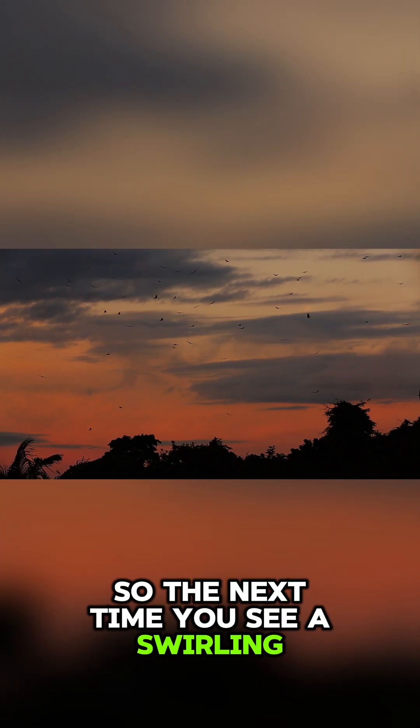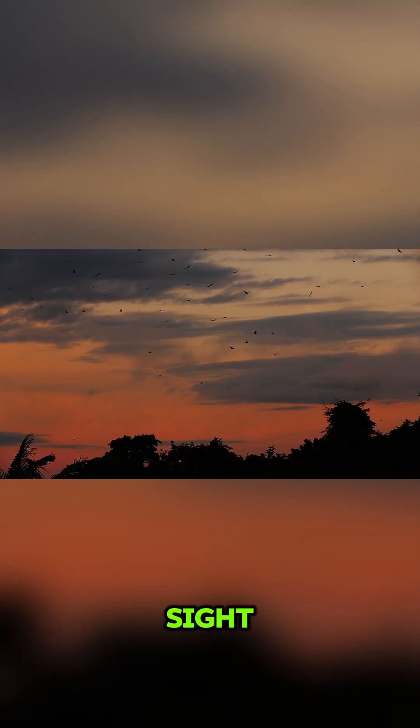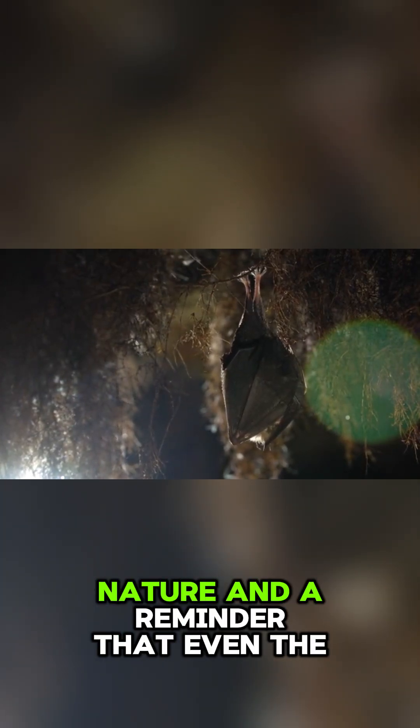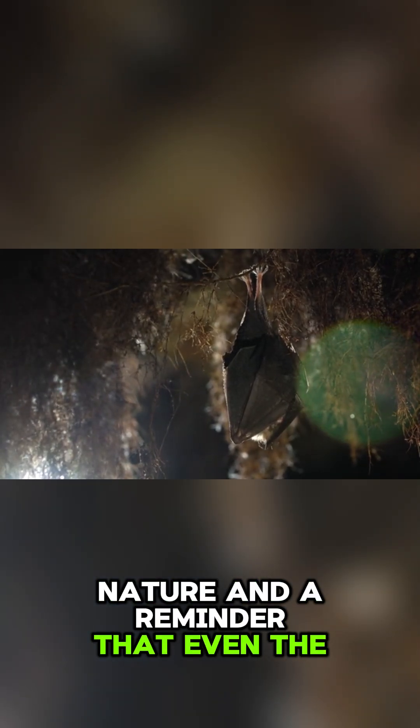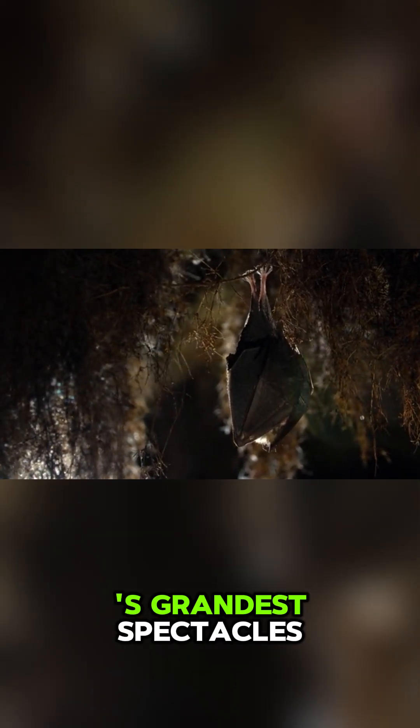So the next time you see a swirling mass of bats at sunset, remember it's not just a pretty sight. It's a testament to the power of nature, and a reminder that even the smallest creatures can create one of nature's grandest spectacles.